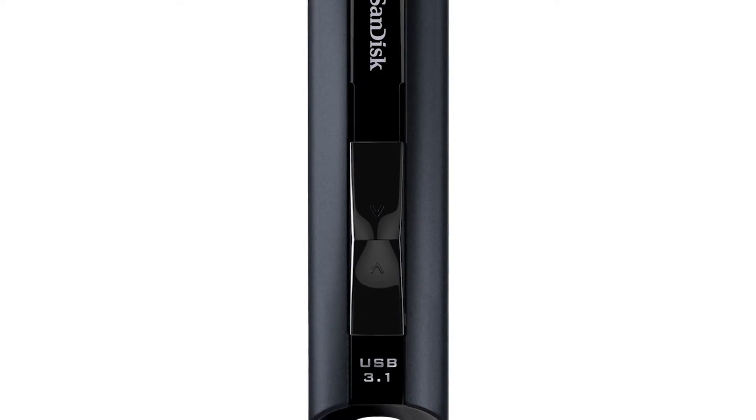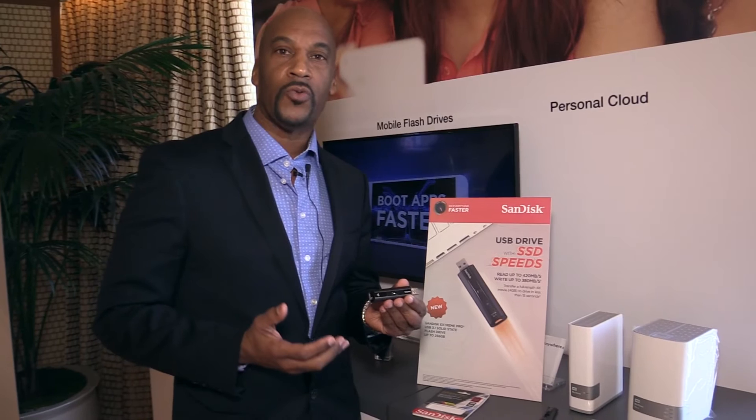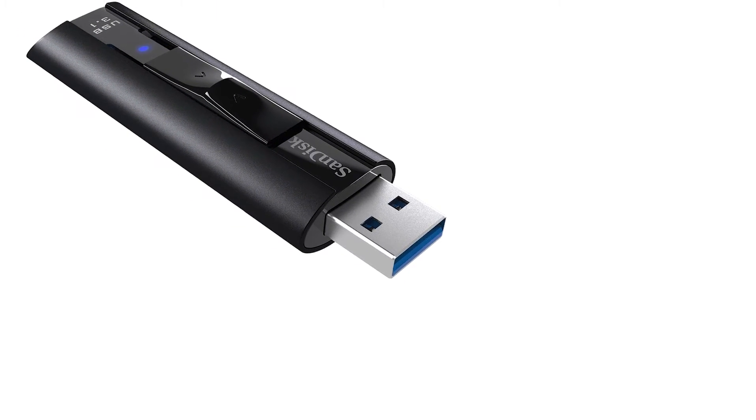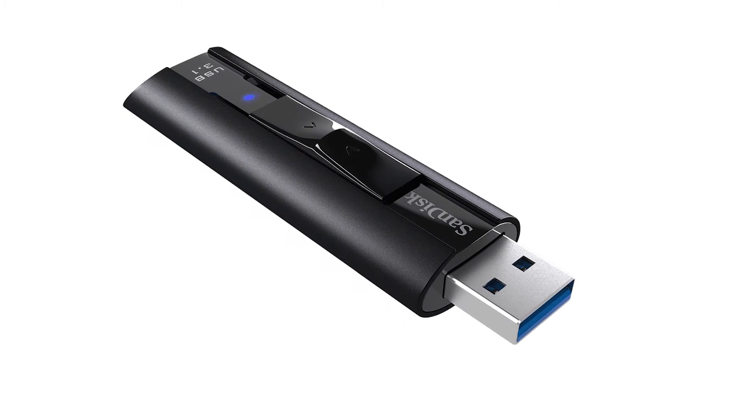That allows you to transfer huge amounts of data very fast. For example, I could move a 4 gigabyte video file in less than 15 seconds. This is our fastest USB ever — the SanDisk Extreme Pro.